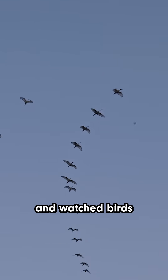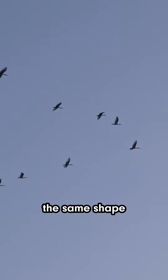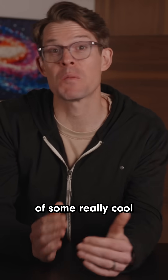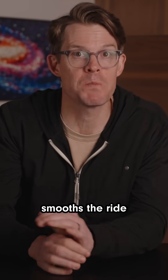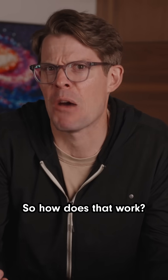If you've ever looked up in the sky and watched birds migrating overhead, you might have noticed that many of them seem to fly in the same shape. It turns out that flying V shape takes advantage of some really cool aerodynamics that smooths the ride for all the birds in the V, even for the one up front. So how does that work?